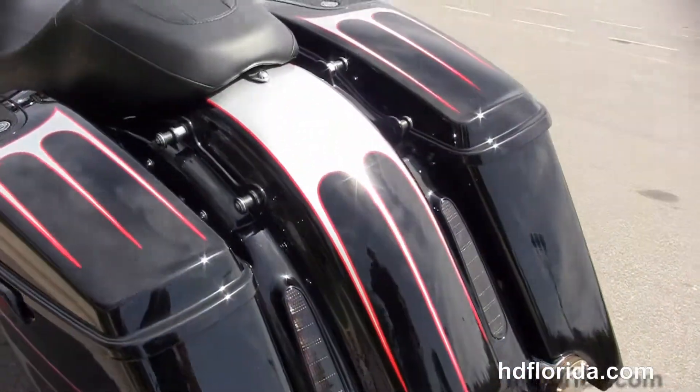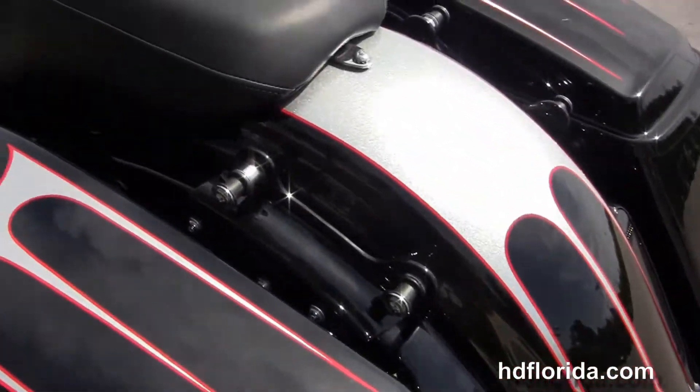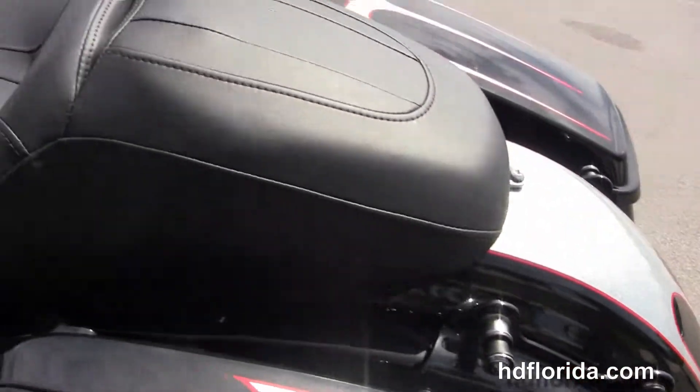It's got the CVO-style rear fender with a custom license plate frame and LED stop-tail-turn lamps. The additional black four-point docking hardware. Sculpted one-piece 20C six-gallon fuel tank.